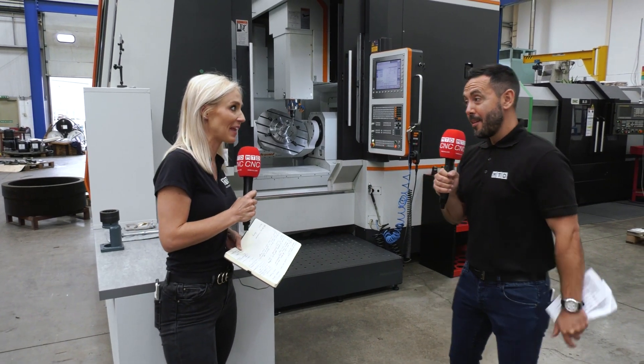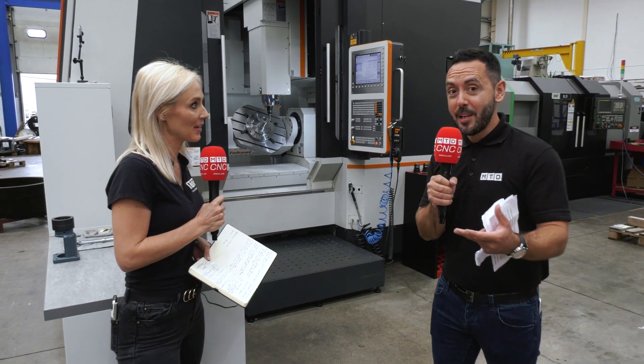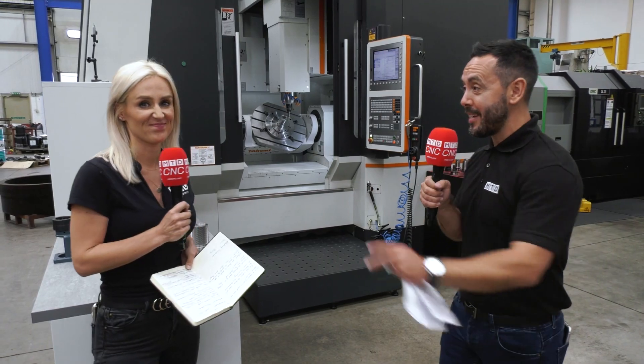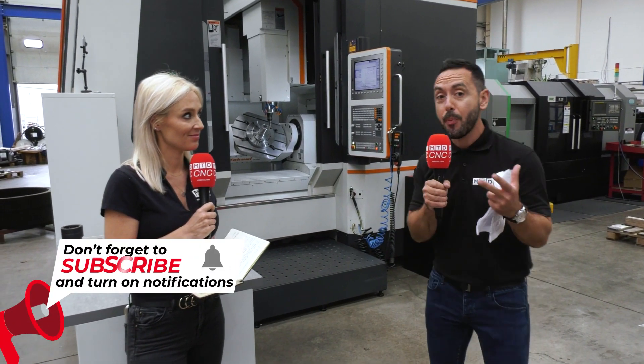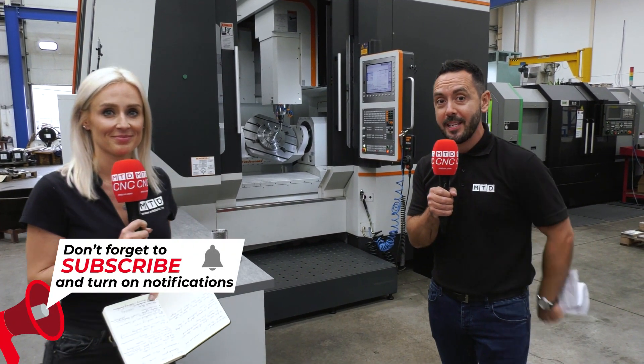They're very happy with this machine — they've got quite a few machines from Leader CNC. Very happy is probably an understatement; they're delighted and they're going to be buying a lot more. It's powered by a Heidenhain control system, and watch this space — we're going to be reporting on this machine on the MTD CNC channel.